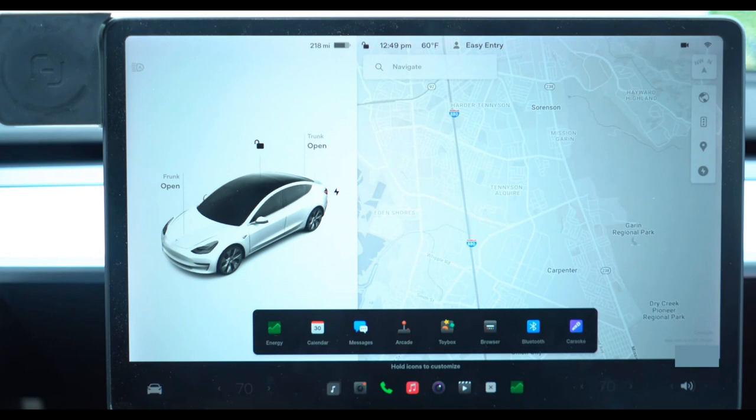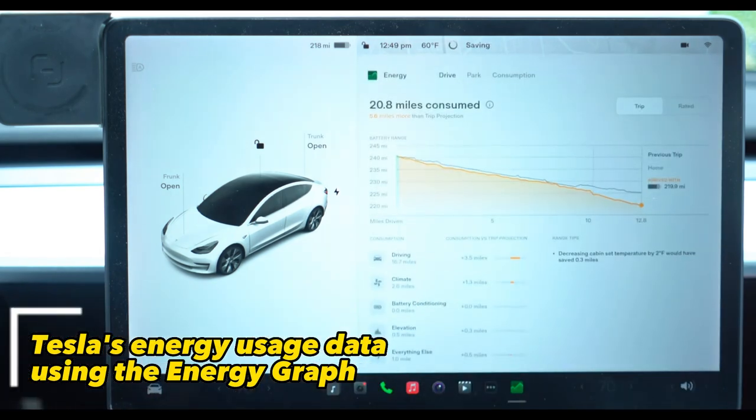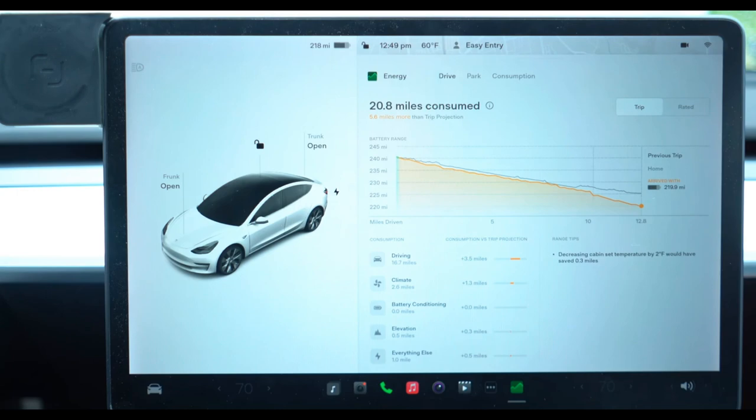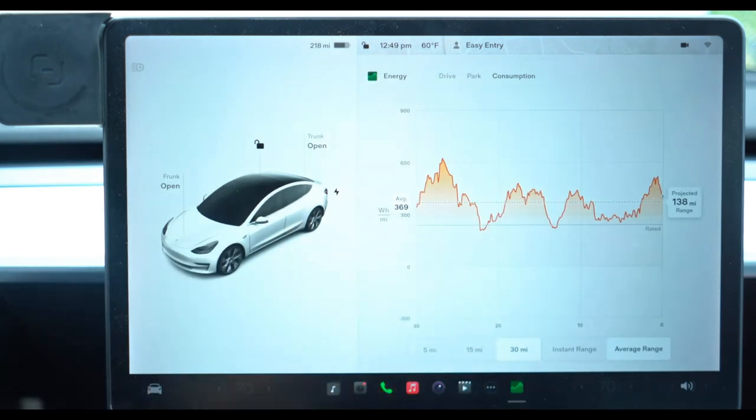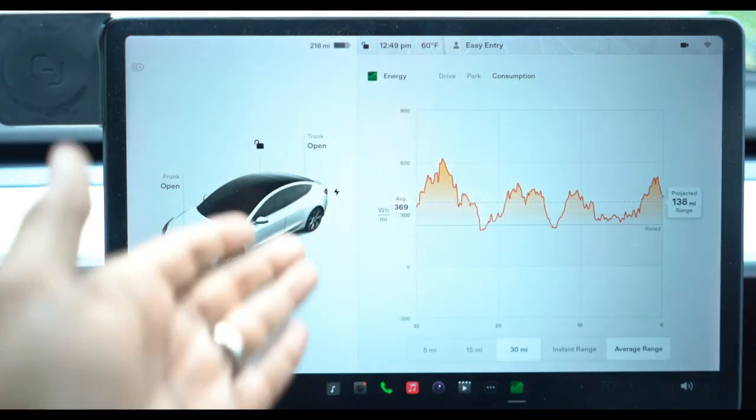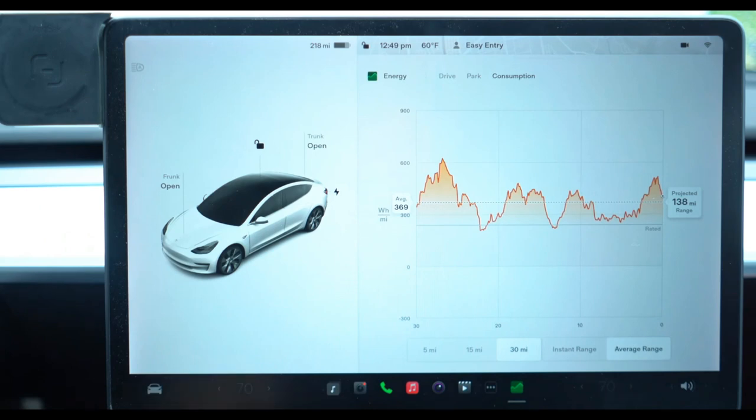Next is the ability to access Tesla's energy usage data using the energy graph. This feature allows users to view the car's energy consumption in real time and make adjustments to improve efficiency, including how to use it to optimize energy usage.